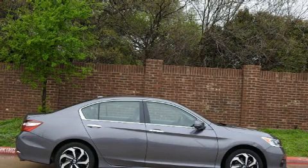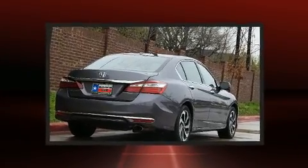Introducing the 2017 Honda Accord. With less than 30,000 miles on the odometer, this four-door sedan prioritizes comfort, safety, and convenience.